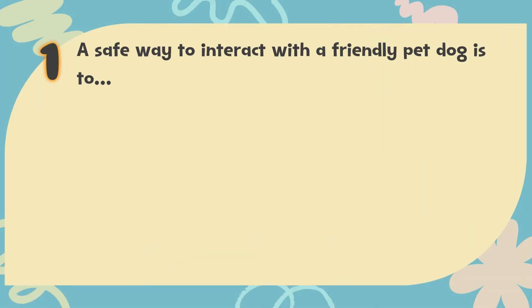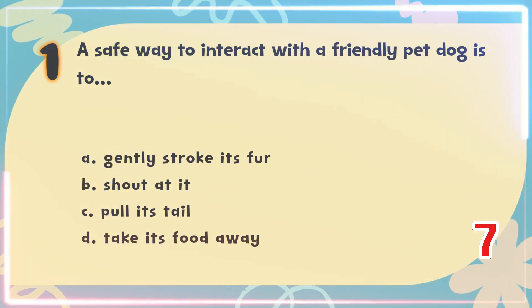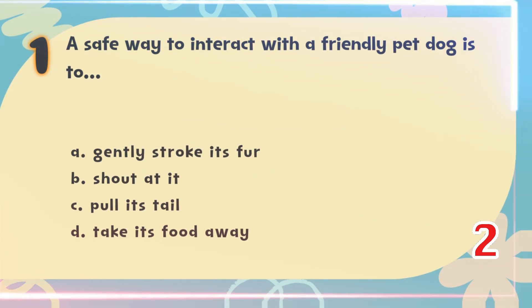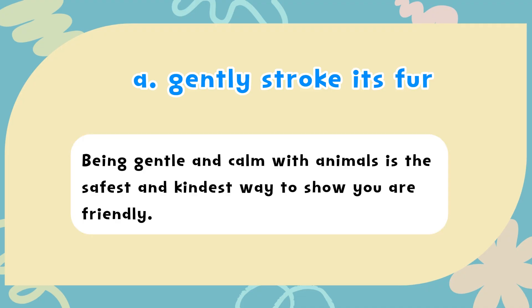Number 1. A safe way to interact with a friendly pet dog is? The choices are: A) Gently stroke its fur, B) Shout at it, C) Pull its tail, D) Take its food away. The correct answer is A) Gently stroke its fur. Being gentle and calm with animals is the safest and kindest way to show you are friendly.